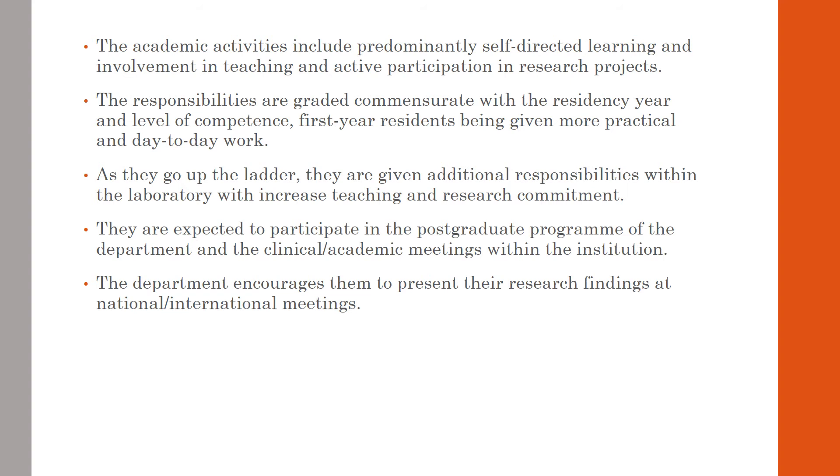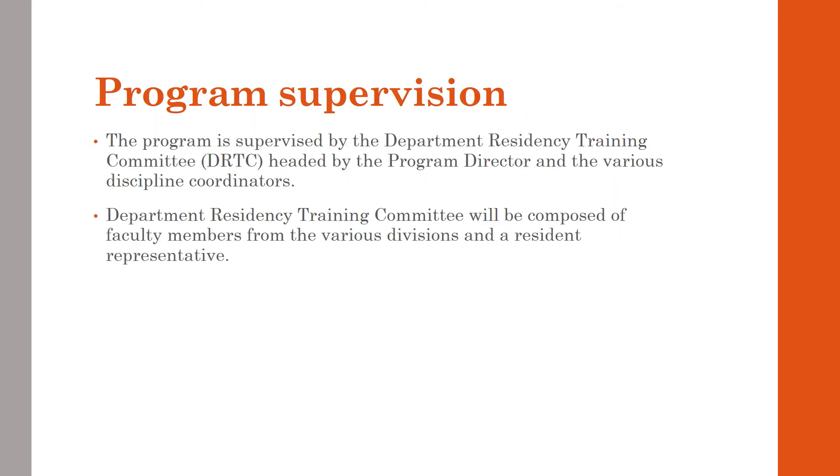The responsibilities of the residents are graded. As they ascend in their years of training, they are given more practical and leadership responsibilities. They are also expected to participate in the postgraduate program of the department and the clinical academic meetings within the institution. The department also encourages the residents to present their research findings at national and international conferences or meetings.